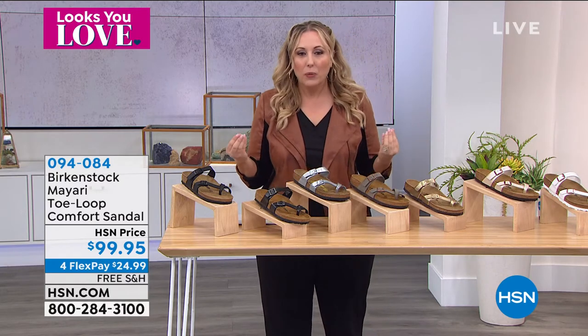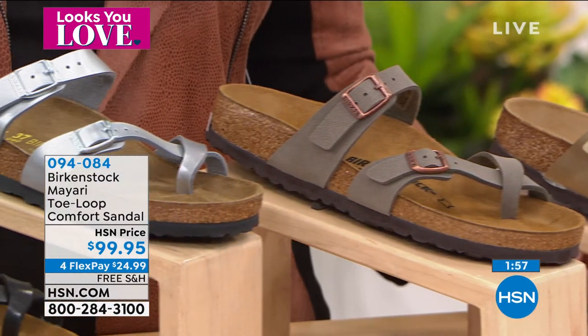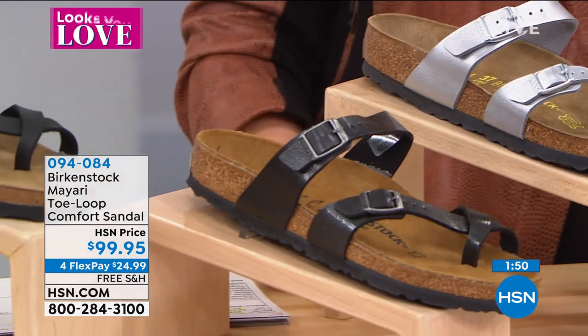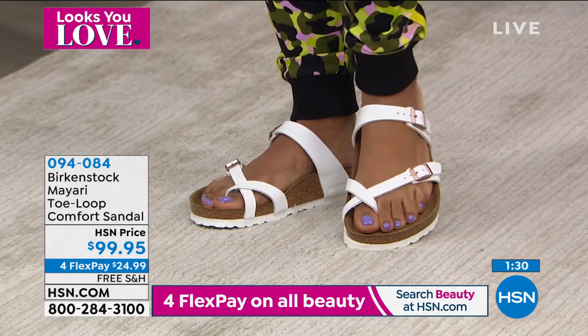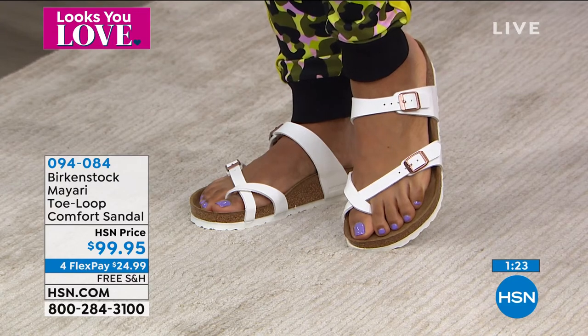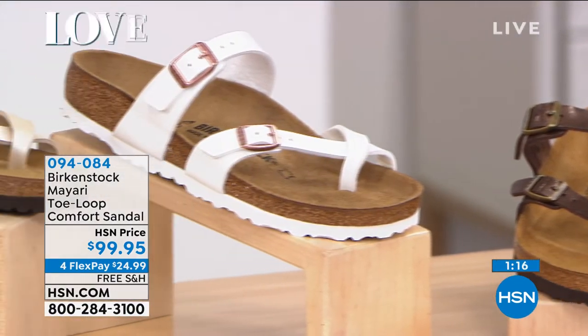Birkenstock started with health and wellness. Margo Frazier was the lady who brought Birkenstock to the US — she started selling them in grocery stores, with the vitamins, because they're so good for your feet. Eventually people picked up on this footbed. California, health, wellness — that's really how Birkenstock started in the US.